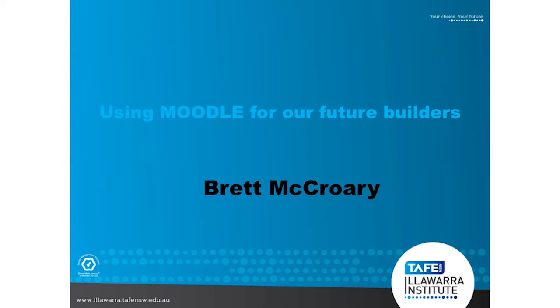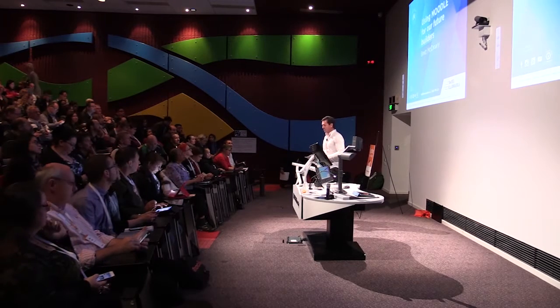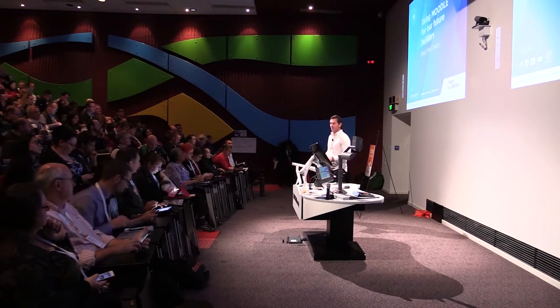Welcome to using Moodle Moot for our future builders. My name is Brett McCrory. I am a full-time teacher at Tayfield TAFE in the Trades and Technology faculty.